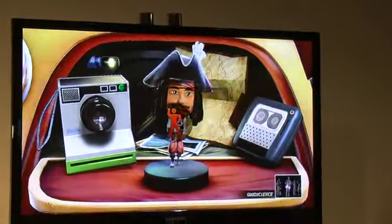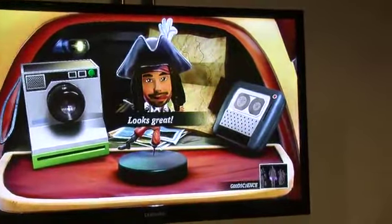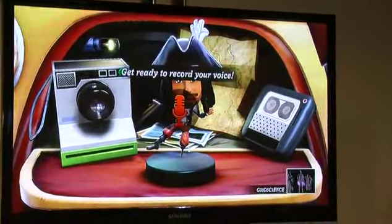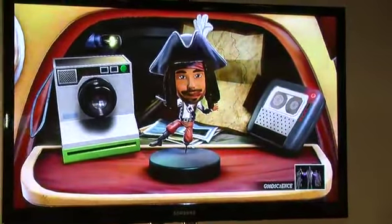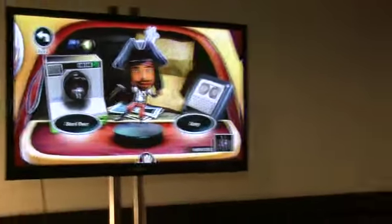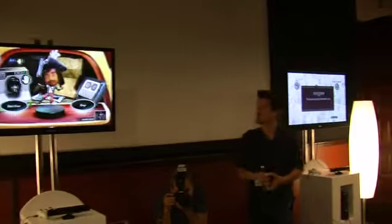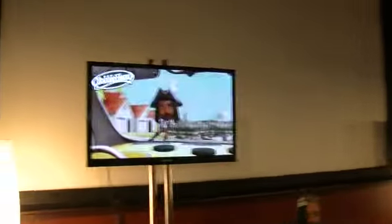There it is — it looks just like me in my pirate costume. So I can make a funny pose. And now I'm going to record my voice: 'I love Kinect and we're at E3.' Now just like any Bobblehead. And then I can keep that and share it out with my family and friends. And there I am up on the dashboard of the car. 'I love Kinect and we're at E3.'